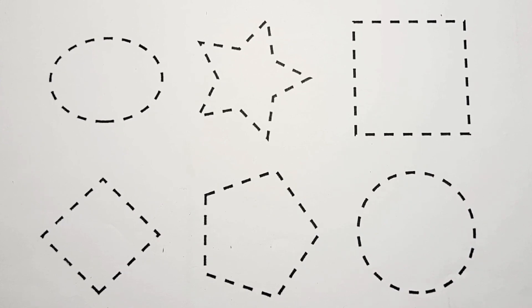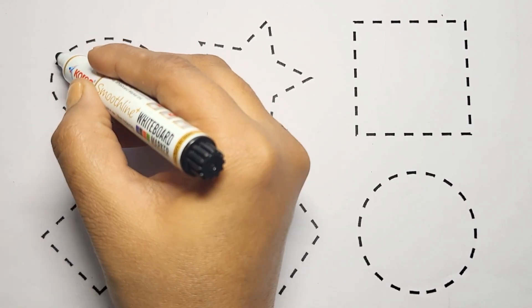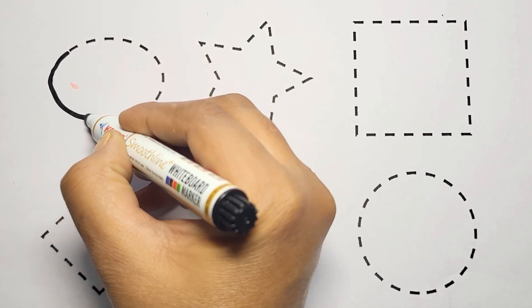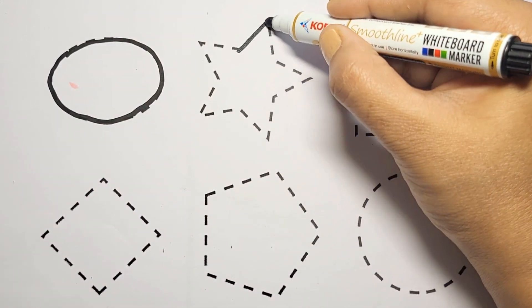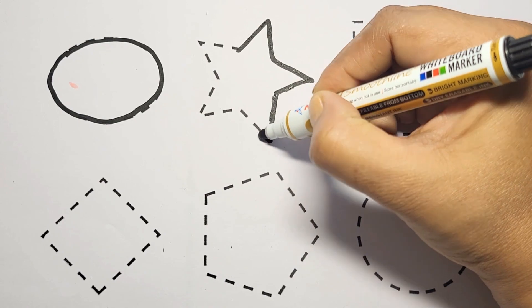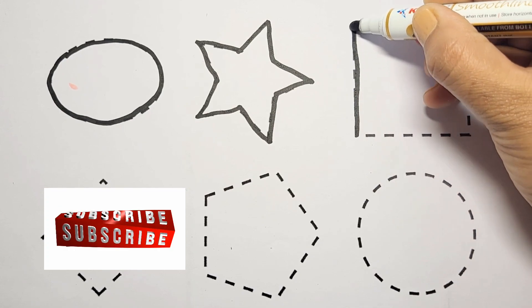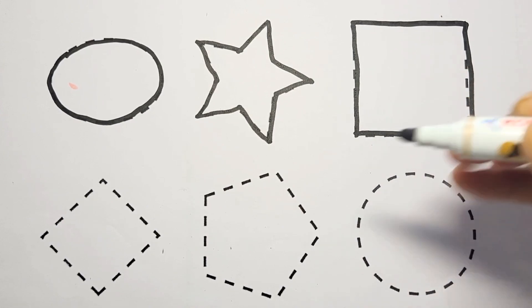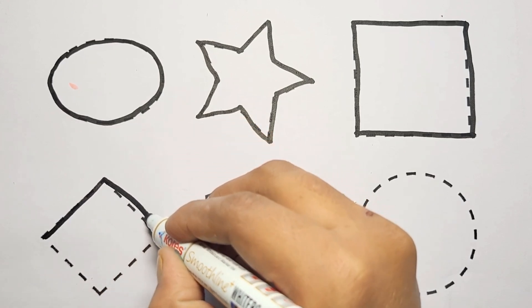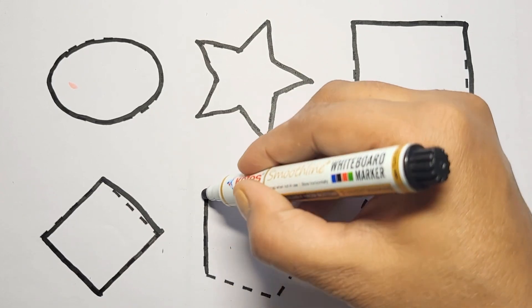First we draw shapes. Oval shape, dot to dot, draw oval shape. Star shape, square shape, diamond shape, pentagon shape.